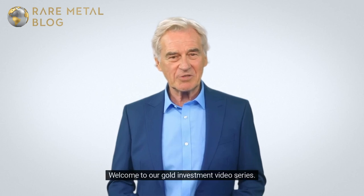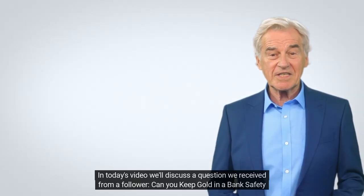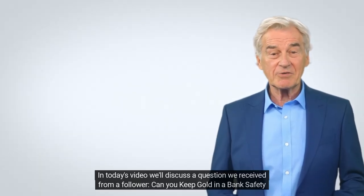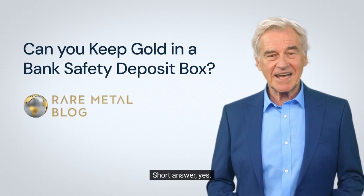Hi there, welcome to our gold investment video series. In today's video we'll discuss a question we received from a follower: can you keep gold in a bank safety deposit box? Short answer: yes.